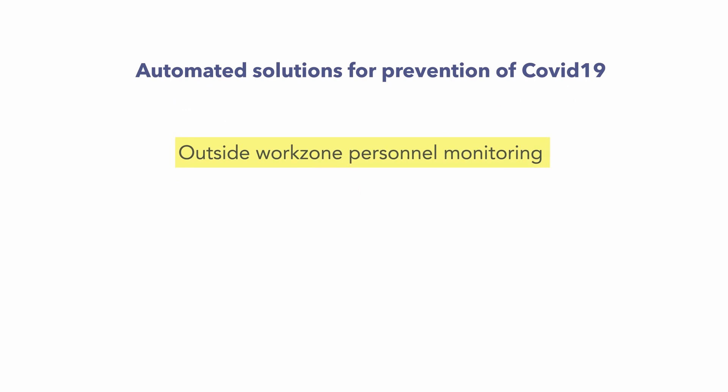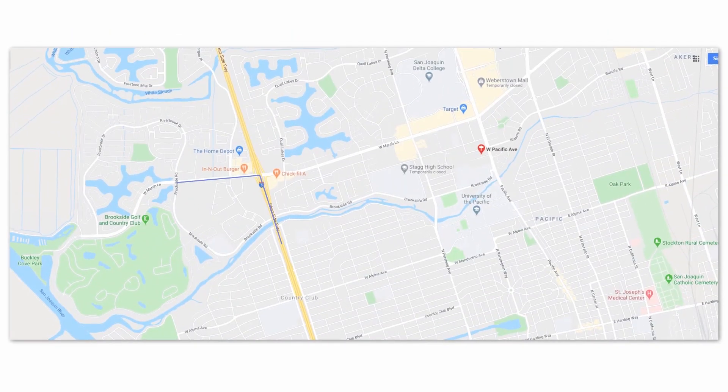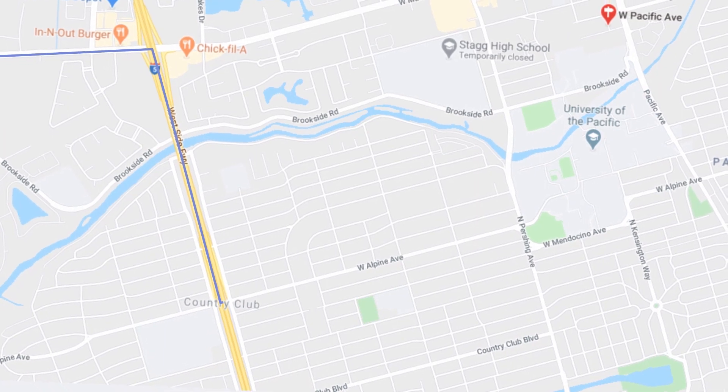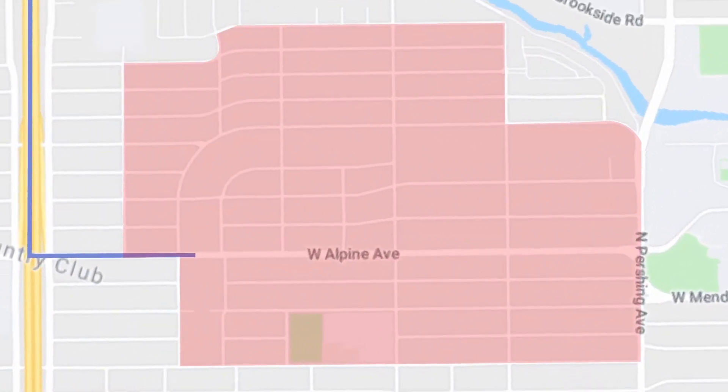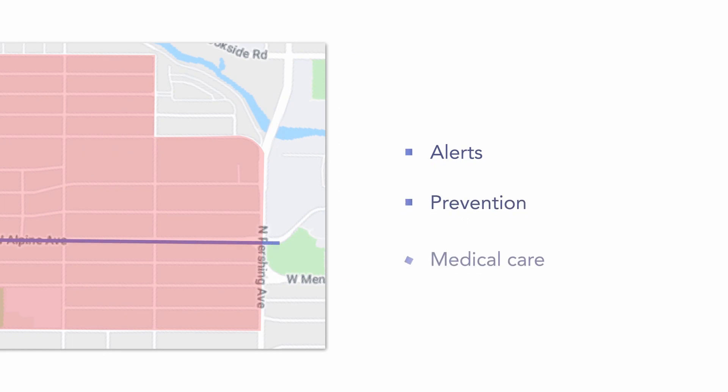This is done through outside work zone personal monitoring, control at the point of entry, and on-premise safety compliance. A GPS-based health band traces the location of the employee. If the employee enters a containment zone outside of work, security and healthcare professionals will receive alerts and the employee can be prevented from entering and can be sent to healthcare.